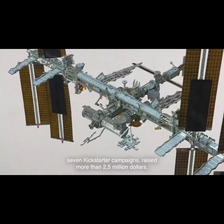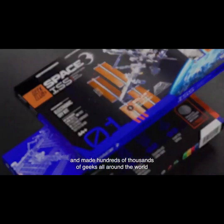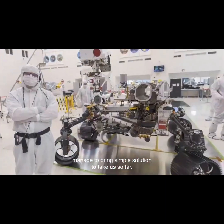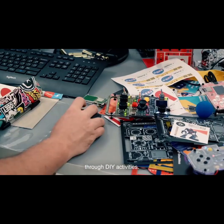We have successfully delivered seven Kickstarter campaigns, raised more than two and a half million dollars, and made hundreds of thousands of geeks all around the world extremely happy. When I do research, I'm always amazed at how space engineers managed to bring simple solutions to take us so far, and I wish to transmit my passion for exploration through DIY activities.